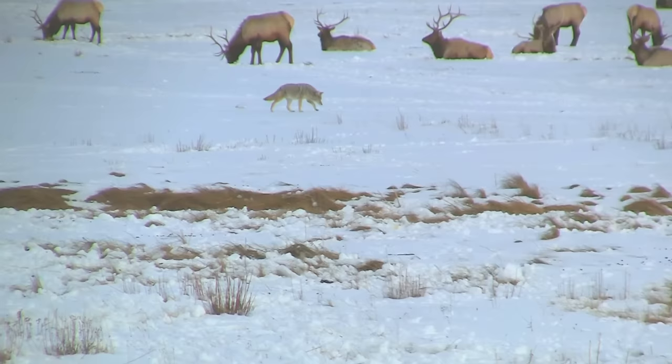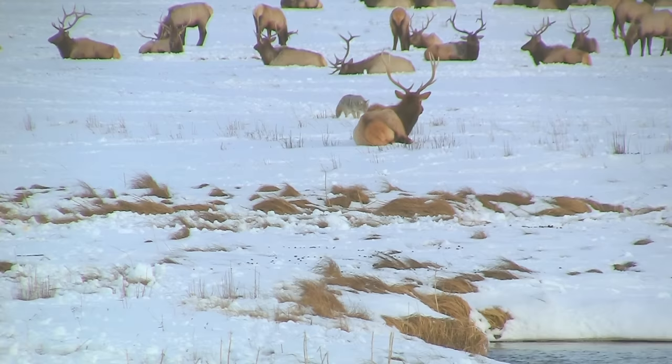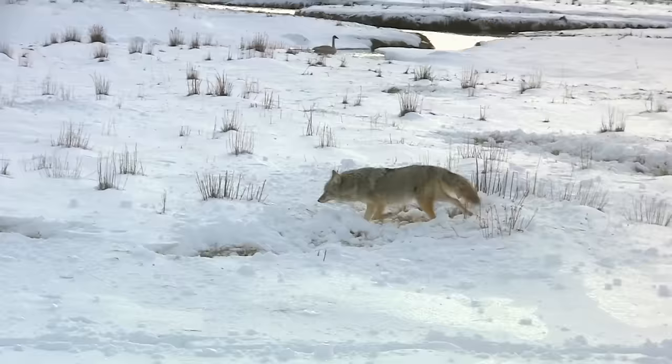A coyote is strolling among the elk, checking out his prospects. Although packs of coyotes can take down a young calf or weak adult, this lone coyote poses no threat and the elk appear calm.